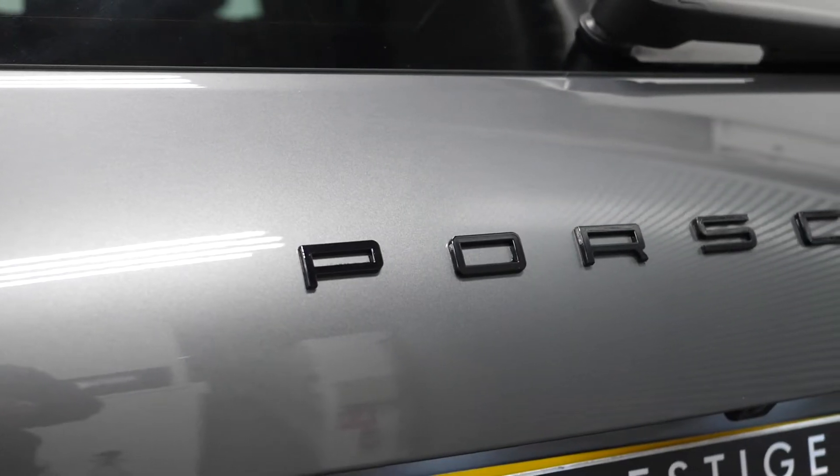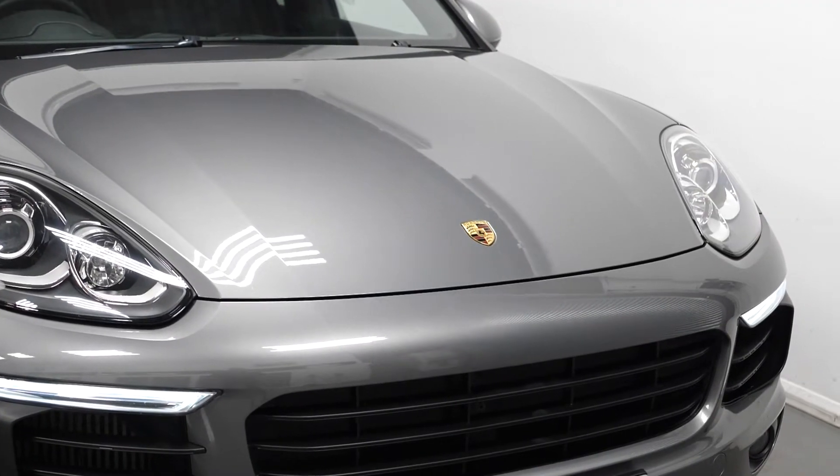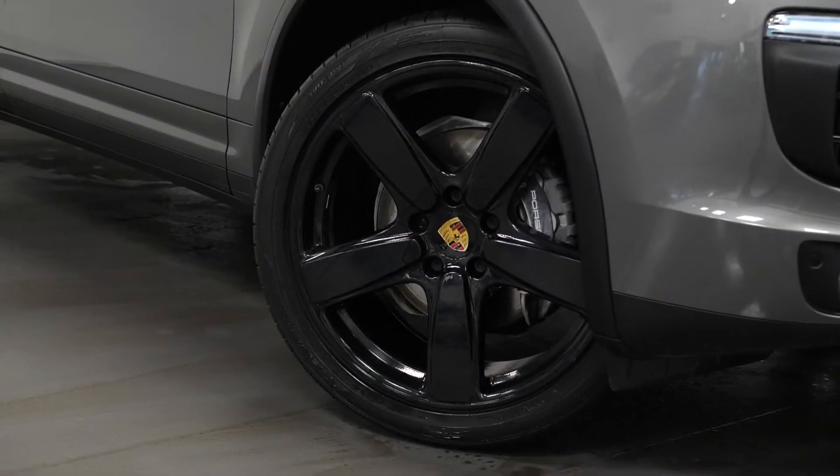To start off with, we're going to talk you guys through some optional features. As you can see, this car is finished in a grey paint and has 21-inch Sport Classic wheels, painted in gloss black.